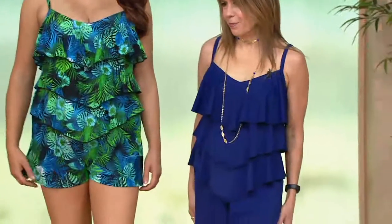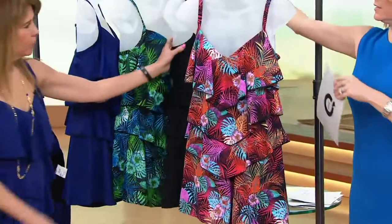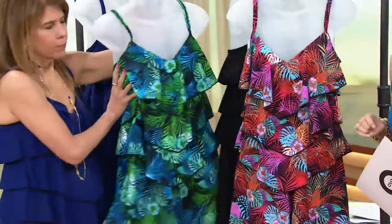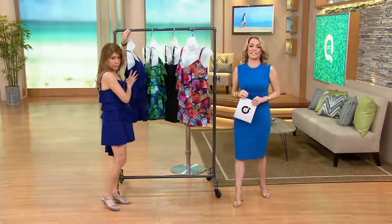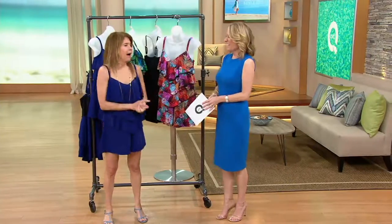Close to a thousand have been ordered this morning already. Memorial Day weekend is kicking off today — now's the time to get that suit, that romper, that piece you'll get so much use out of all summer long. One more time on colors: the pink palm, the gorgeous black, the blue palm — our most popular this morning — and the navy that Patty has on, which is the most limited. Sizes 8 to 26, four easy payments of $16.25. This is the cutest — I just want women to feel excited about it.